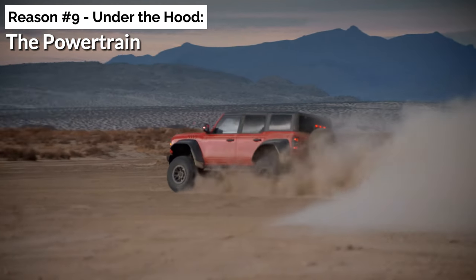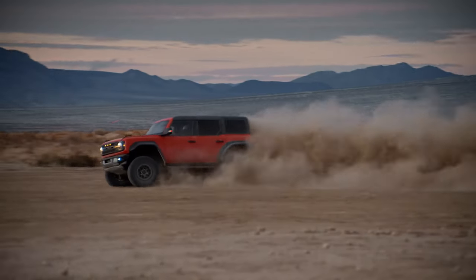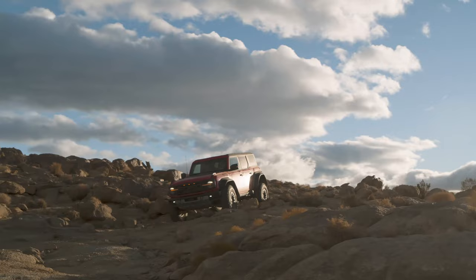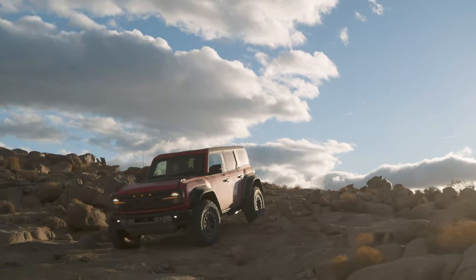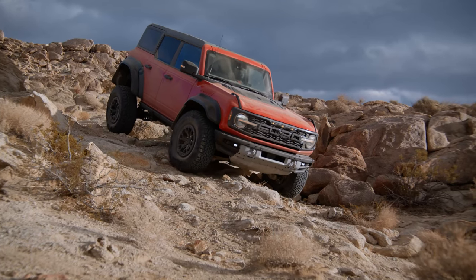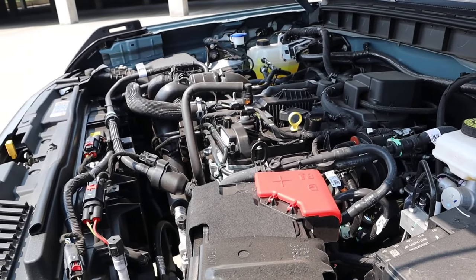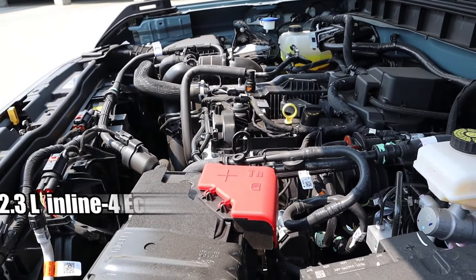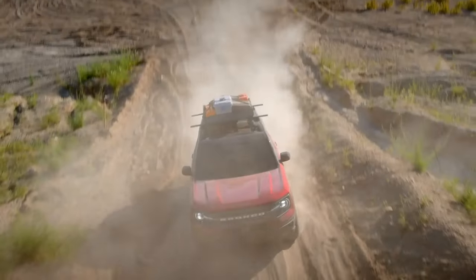Under the hood — the powertrain. For many of us, it's what's beneath the surface that truly counts. Popping open the Bronco's hood, we find a symphony of engineering that strikes a chord with every car enthusiast. The 2024 Bronco retains the powertrains from its predecessor. The trifecta starts with the sprightly 2.3-liter inline-four EcoBoost engine. Small? Let's not judge an engine by its size.